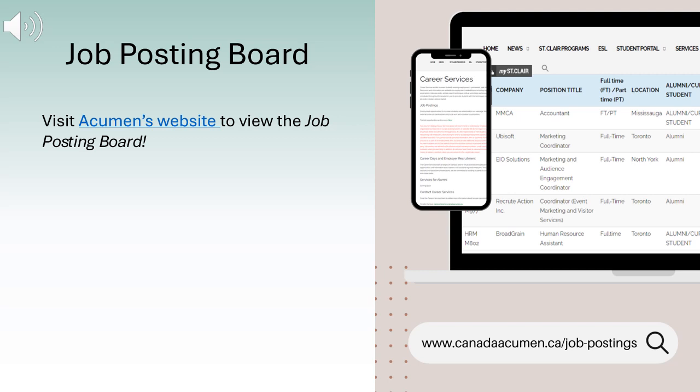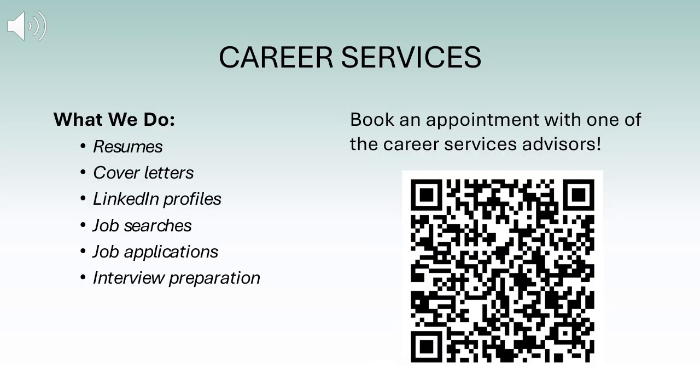Did you know that on Acumen's website we have a job posting board? You can find job openings at different companies in the GTA that are related to your program of study. The job posting board is updated bi-weekly — use this as a resource while you study or when you become an alumni. At Ace Acumen Academy, we provide a range of career services to help students along their career development pathway, including resume and cover letter writing, LinkedIn profile editing, job searches, job applications, and interview preparation. You can book an appointment with one of our career services advisors and they'll be more than happy to help you.